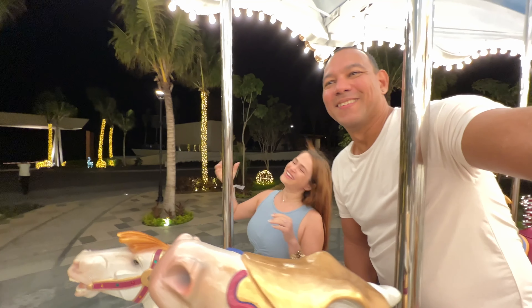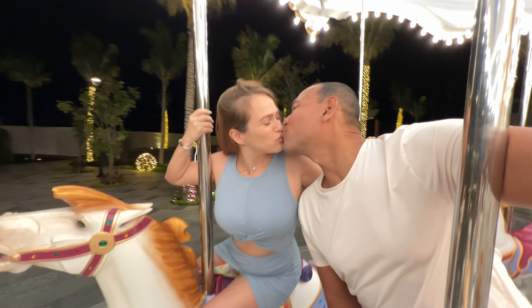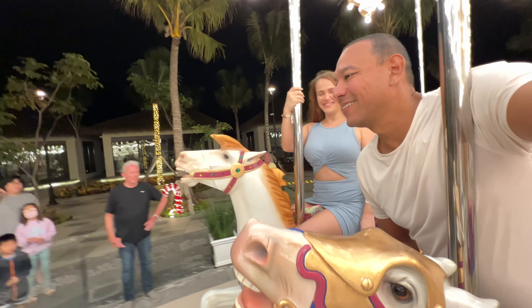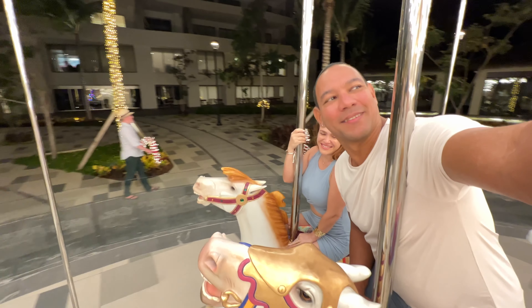We had an unforgettable time at Garza Blanca Cancun and highly recommend you experience it as well. Be sure to subscribe to our channel for a full walking tour of this resort and our pros and cons video. Gracias for watching and as usual — just be out with us.